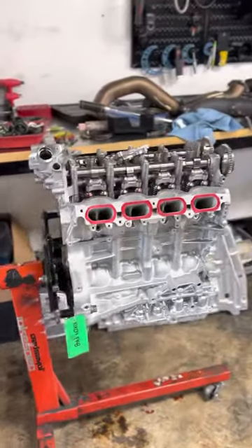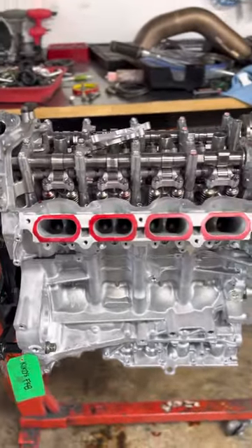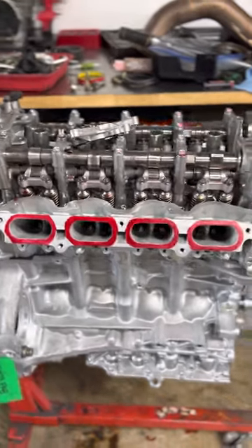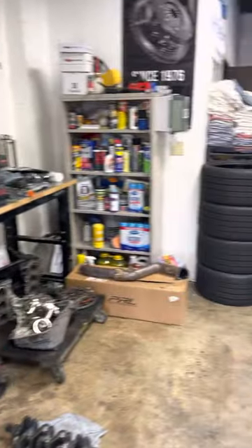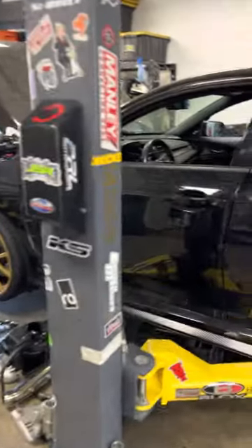And you got Kiko's Type R right there — the engine. Got another Type R getting work done right now.